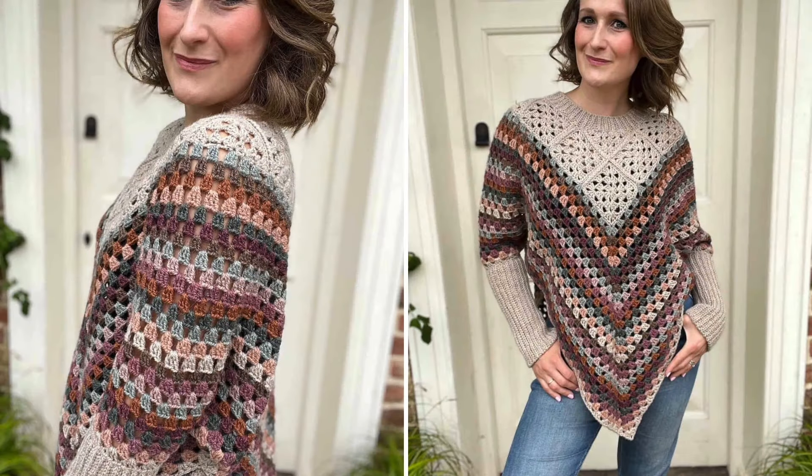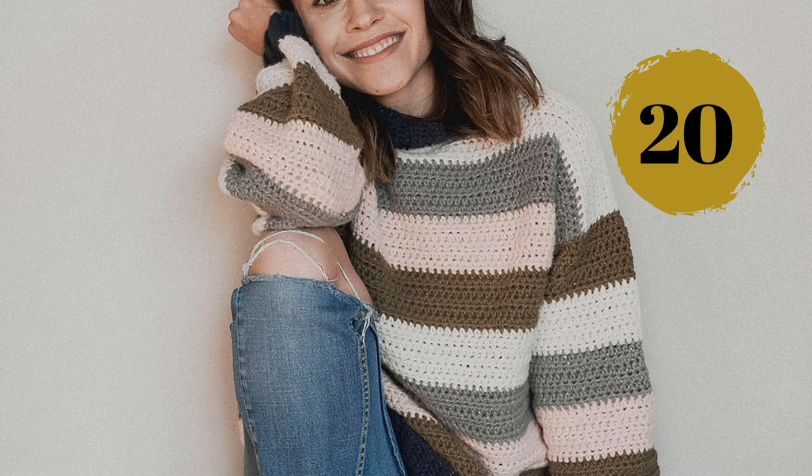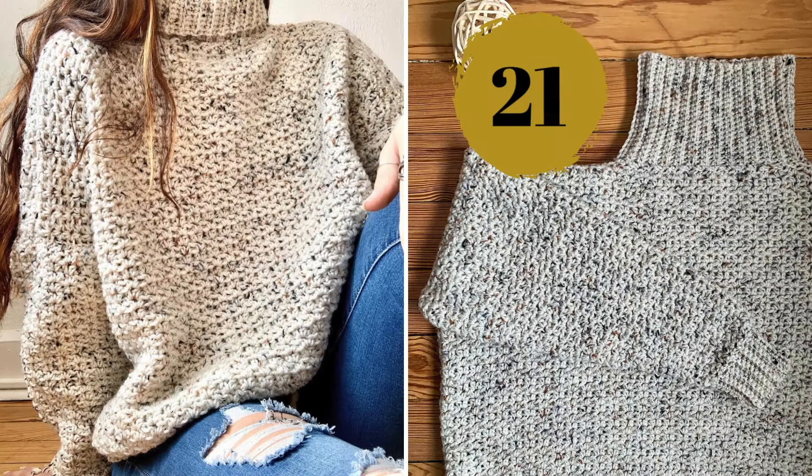Number nineteen: not exactly a sweater nor a poncho, this crocheted garment has the best of both worlds — an interesting construction for a stunning piece. Number twenty: a vintage retro style sweater, very beginner friendly, as the body is worked up in one piece with basic crochet stitches.